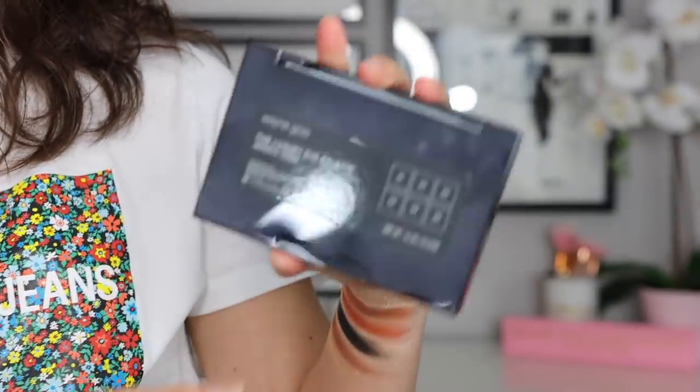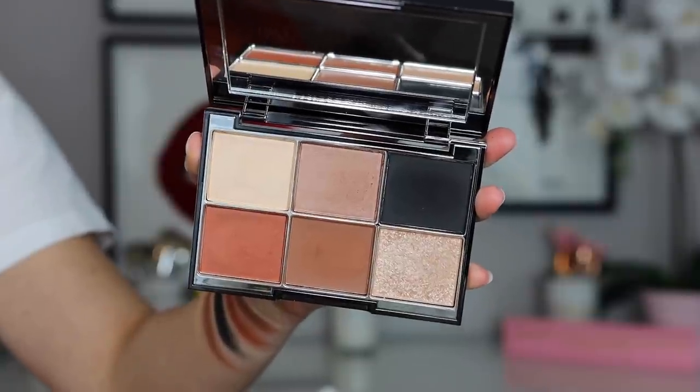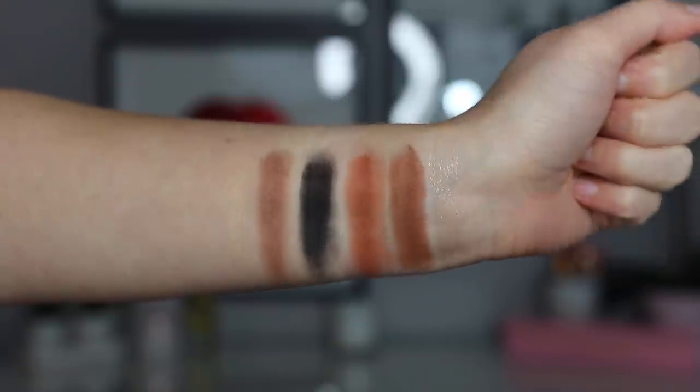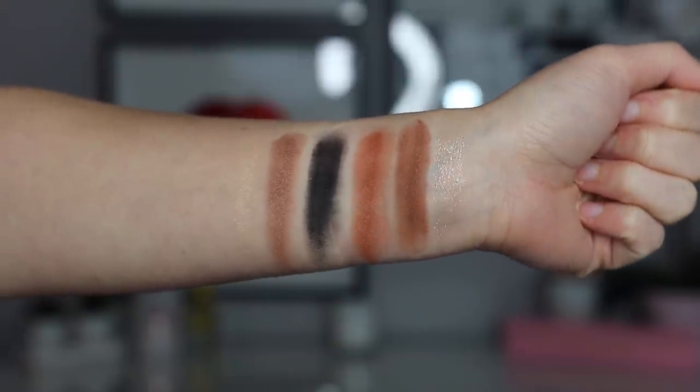Starting off with the packaging — it's very simple and quite sleek. You can get fingerprints on it but you can just wipe it away. It feels like plastic; it doesn't feel super luxurious but it doesn't feel very cheap either, just nice quality plastic. It has a clasp to open and close it which feels quite sturdy. On the inside you have a nice, very big mirror, and of course you reveal the six shades. Nice quality packaging — it is very simple, which is kind of his aesthetic. Just mature and classic.